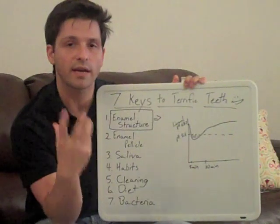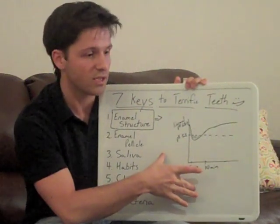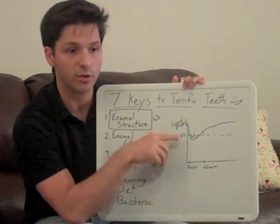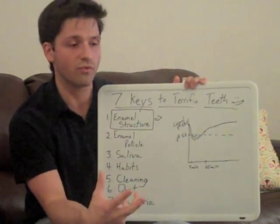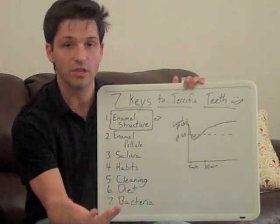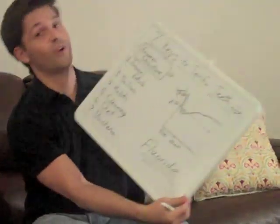If you remember from basic chemistry, you'll know that not only is the environment going to affect at what point this pH is going to cause dissolution — the structure of the enamel itself can change what pH your minerals are going to start to leave your tooth. There's a wonderful way that we can go ahead and change your enamel to make it stronger and more resistant to pH changes, and that's fluoride.